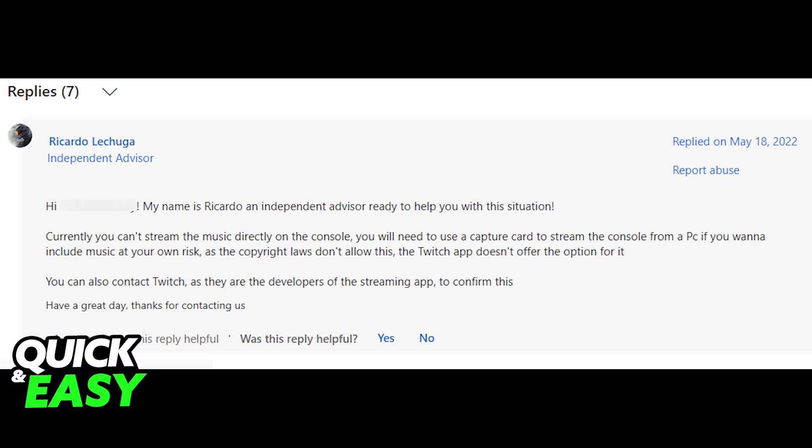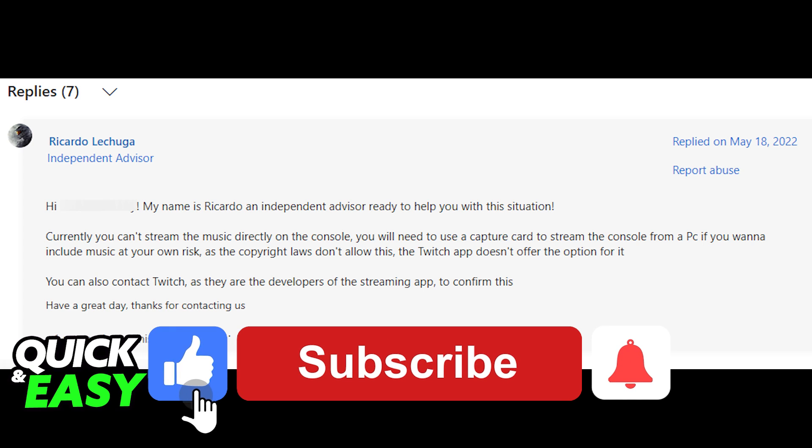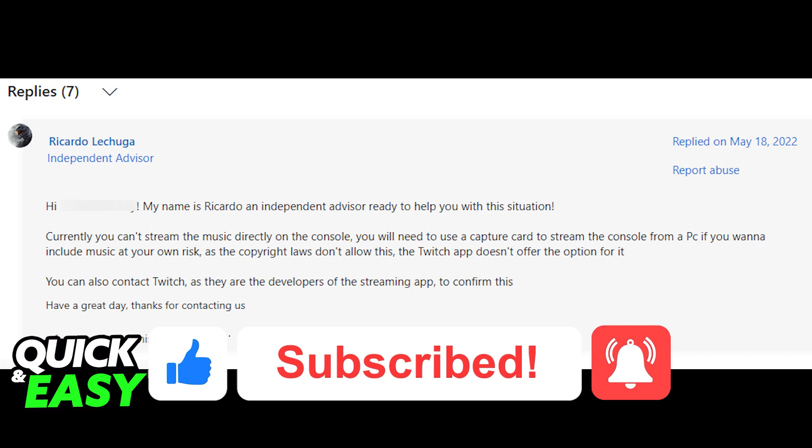I hope I was able to help you on how to put music on Twitch on Xbox One. If this video helped you, please be sure to leave a like and subscribe for more quick and easy tips. Thank you for watching.